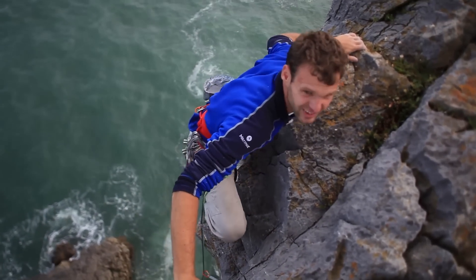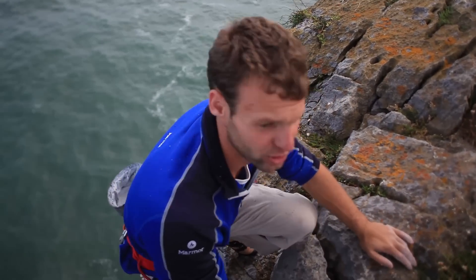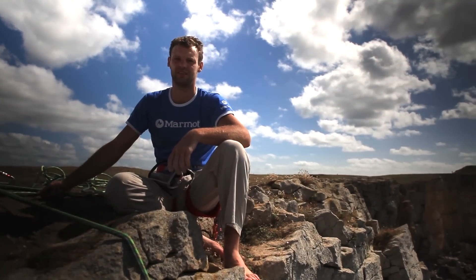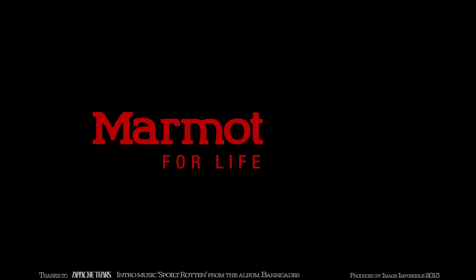I think it's a really good introduction to the harder routes in Pembroke. A superb route — if you can lead this, it leaves you in good stead to move on to E4s and E5s here. What a lovely day in Pembroke. A long way to come, but when it's like this, it makes it all worthwhile.